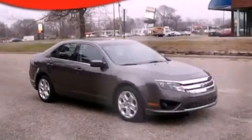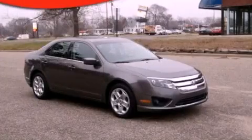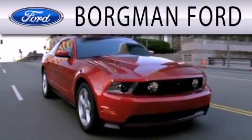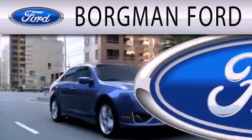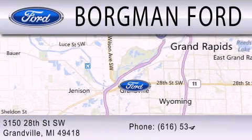This vehicle is sure to sell fast. Call and arrange your test drive today. Borgman Ford is dedicated to doing everything possible to ensure that the experience you have selecting your next vehicle is as pleasant as possible. We are located at 3150 28th Street Southwest in Granville.